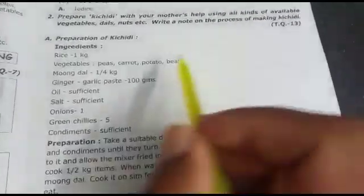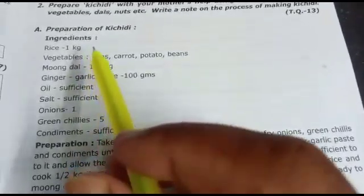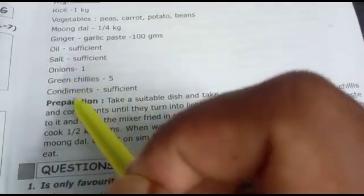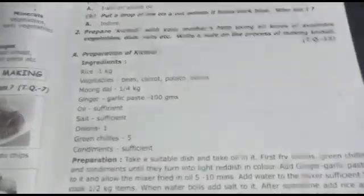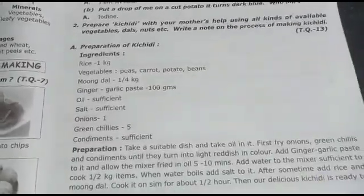Next is communication through drawing and model making, including preparation of a kitchen model. The ingredients needed for making khichdi include rice, vegetables, ginger, oil, salt, and onion. These are the important questions from lesson one. We will meet in the next class for the second lesson on acids and bases.